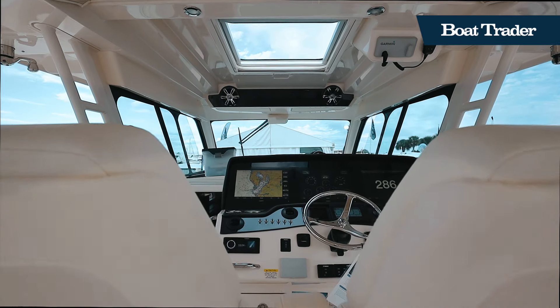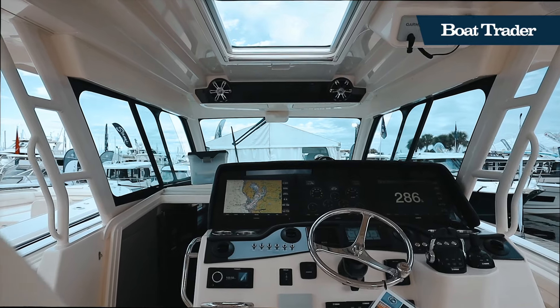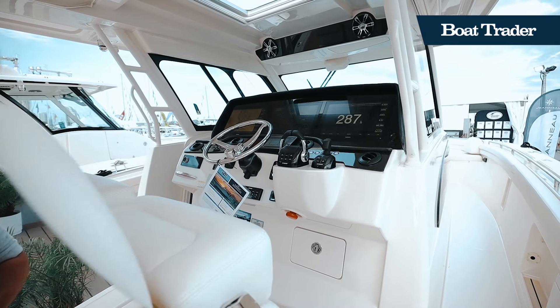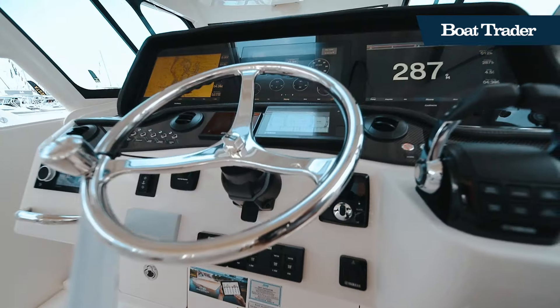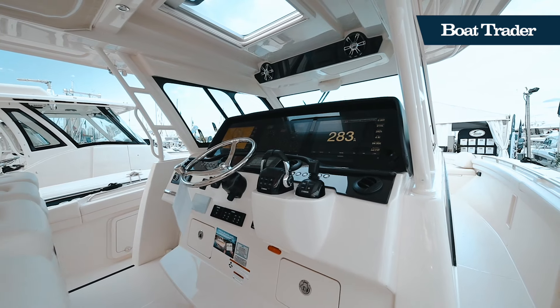As you approach the air-conditioned helm station, you will notice state-of-the-art electronics including triple Garmin displays, joystick controls, and quadruple electrically-adjusted helm seats with flip-up bolsters and flip-down armrests.